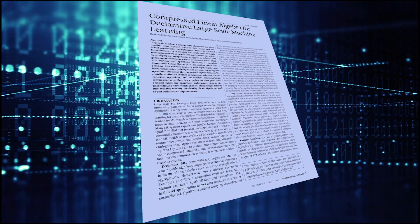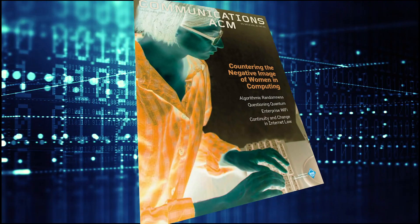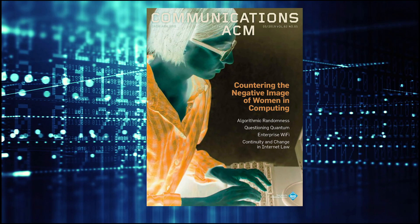Find out more in the Research Highlights article, 'Compressed Linear Algebra for Declarative Large-Scale Machine Learning,' in the May 2019 Communications of the ACM.